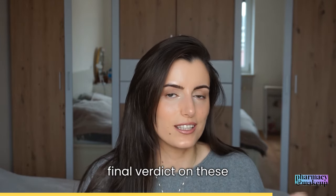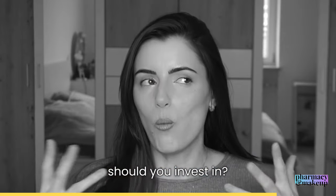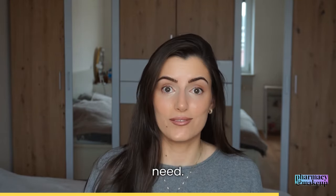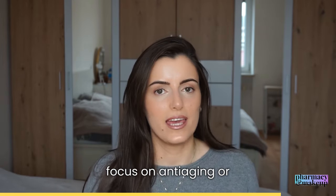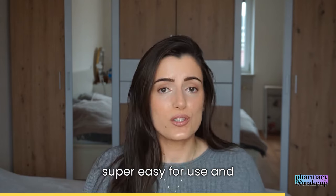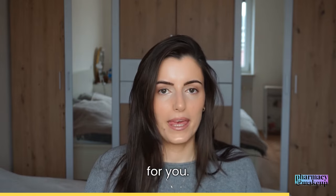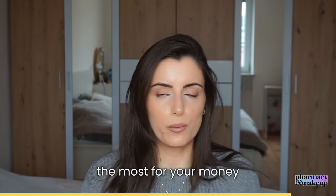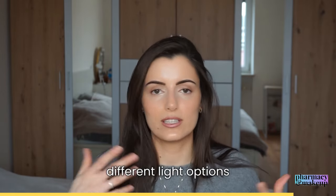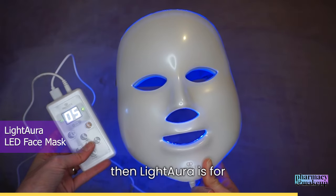Here's the final verdict: which one should you invest in? It depends on your needs. If you want to solely focus on anti-aging or fighting acne, want something super easy to use, and want FDA clearance, then Luma Mask Pro is for you. If you want to get the most for your money and have all the different light options available, then Light Aura is for you.